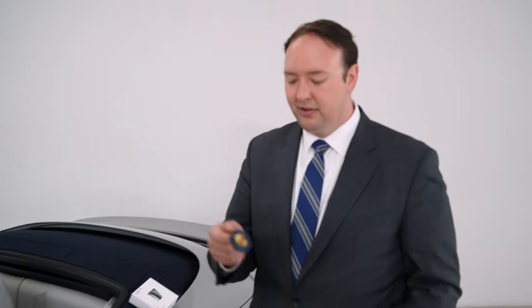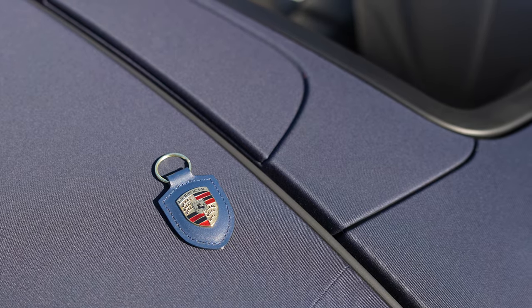We also have a number of Porsche crest key chains available in various leather colors to again personalize your key.